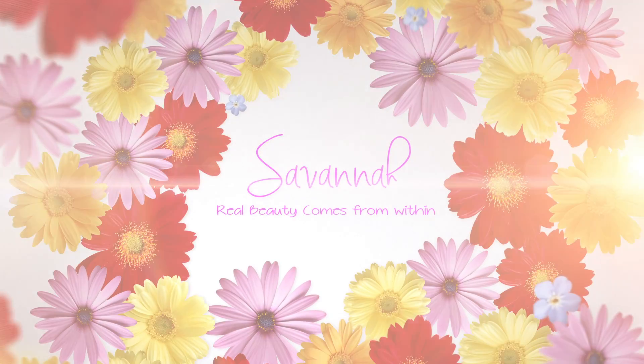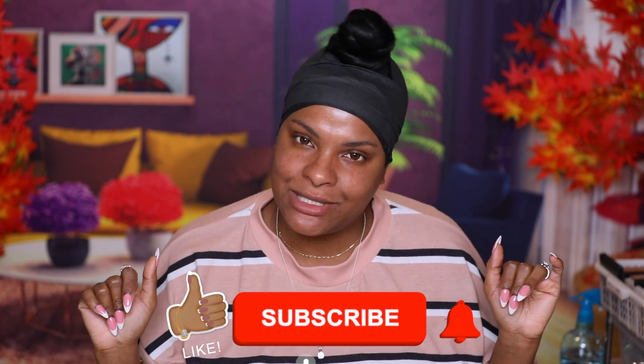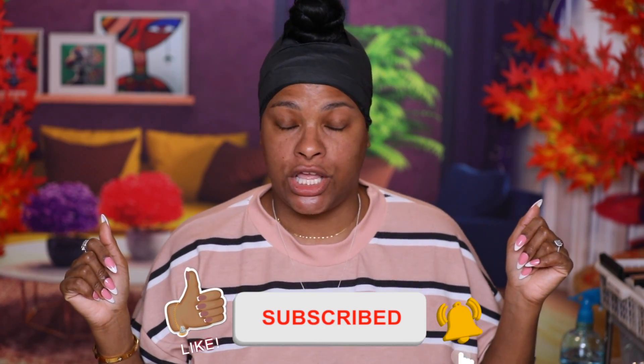Whenever I ask you guys to share the video, do you share the video? Back again coming through. Who that is? That ain't nobody but Suni Su. I'm about to do the do.